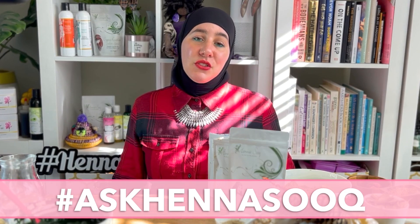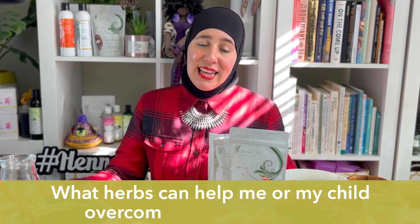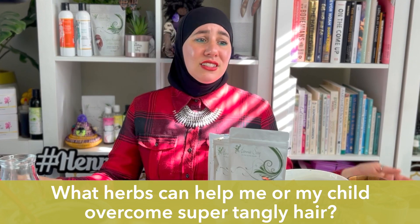Hi, my name is Khadijah. Welcome to the Henna Sook channel. I'm here with another pressing question. Every Thursday you'll catch a brand new Ask Henna Sook video. Today I'm going to be talking to you about herbs that help super tangly hair. Is it even possible? Is there an herb out there — or maybe more than one — that can help you with your hair when it's so tangly?